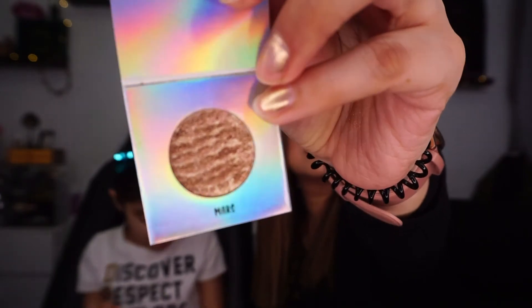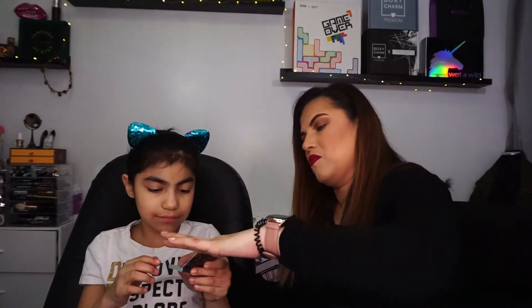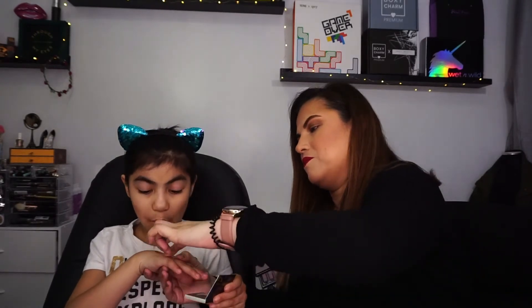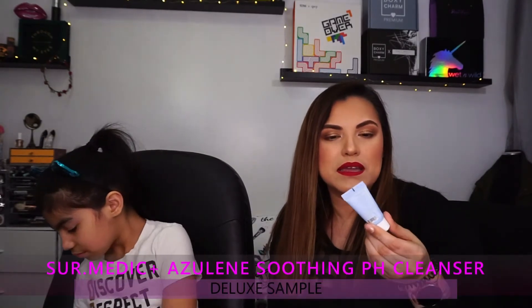We're going to swatch it to see what the color looks like. Oh, that looks really nice! So Bella got an eyeshadow.